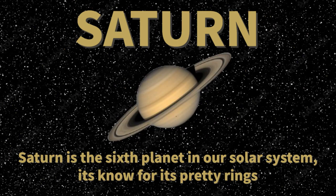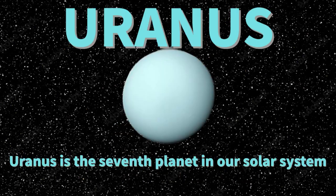Saturn is the sixth planet in our solar system. Saturn is known for all its pretty rings around it. Uranus is the seventh planet, seventh closest to the sun in our solar system,